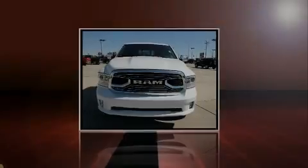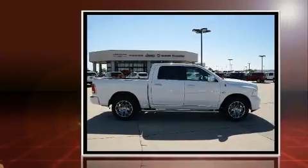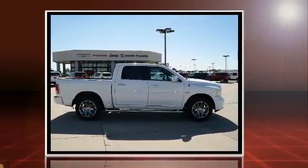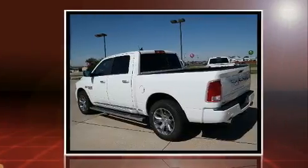Introducing the 2017 Ram 1500. This four-door, five-passenger truck is ready to drive off the showroom floor. It features four-wheel drive capabilities, a durable automatic transmission, and a powerful eight-cylinder engine.